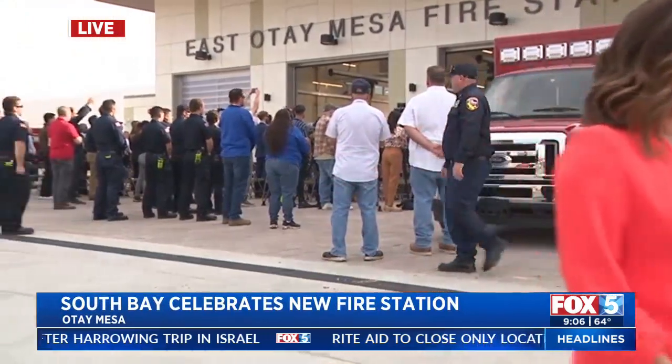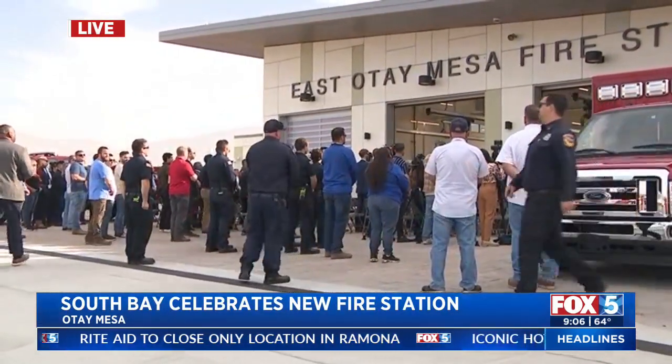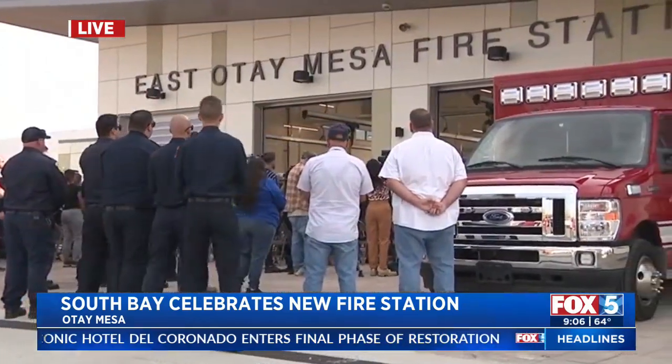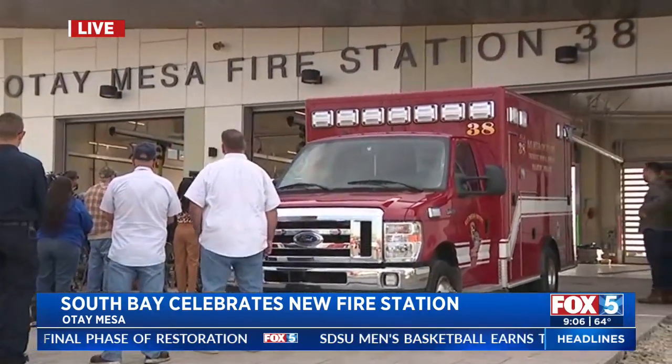A brand new fire station is opening up in the South Bay. Right now we'll start with the outside because there is a news conference just getting underway. You can probably hear the color guard right now. Cal Fire is out here as well as San Diego County firefighters and county leaders. We are talking about a massive four-bay facility that is brand new, getting ready to open up soon.